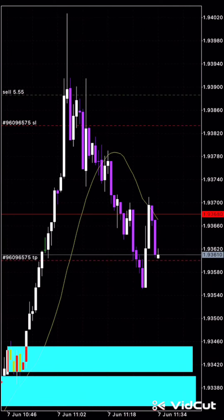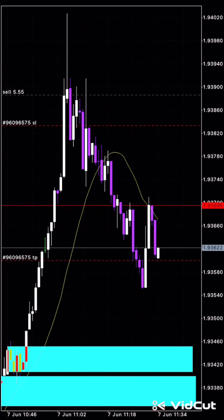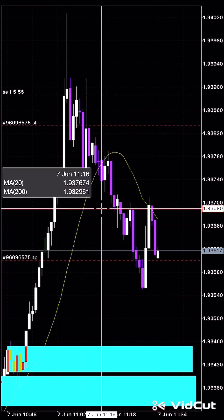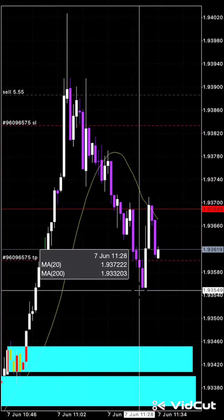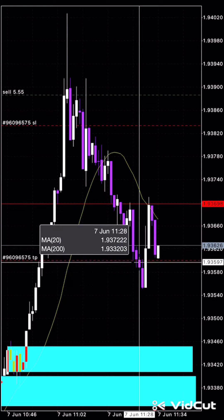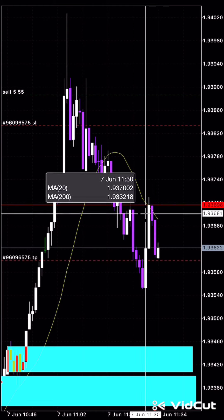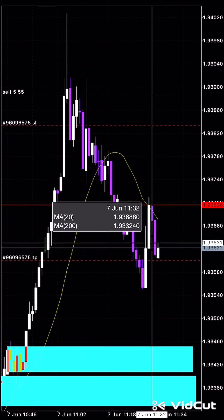Hey guys, welcome back. As you guys can see, we've made a significant amount of selling within the area. We're down at the kind of 193.61 or 193.62 level. So it's just looking to see how this price actually reacts to this zone here. You can see it's had a slight mild reaction here at the kind of 193.554 level.